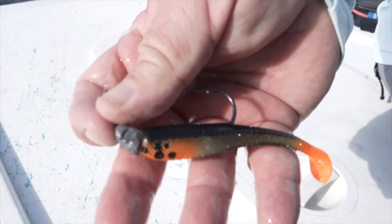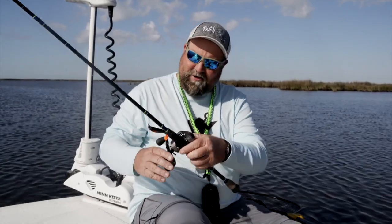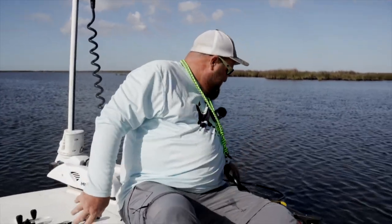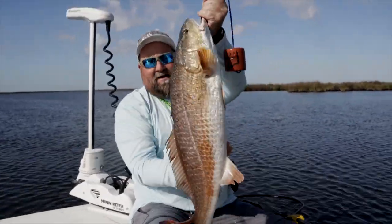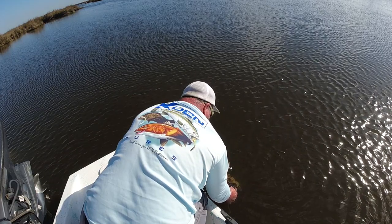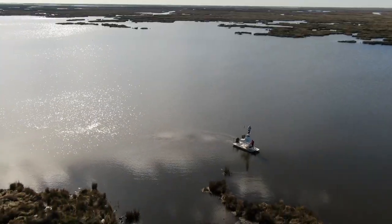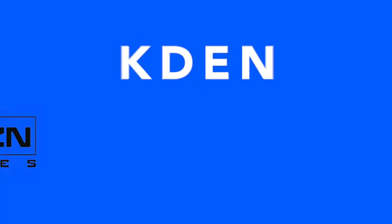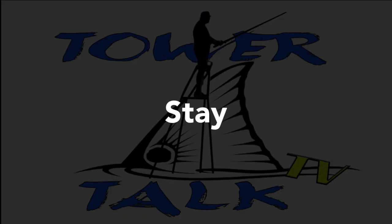One of the first fish we've put on this bait here on this trip is sitting right here in the net — let me show you what we are dealing with here. Needless to say, Louisiana likes the custom painted. Good season! We'll be right back.